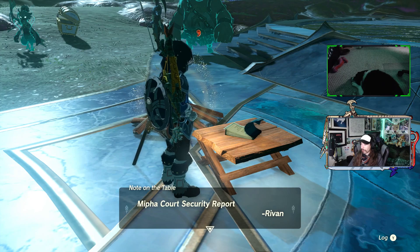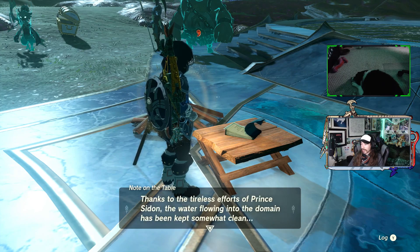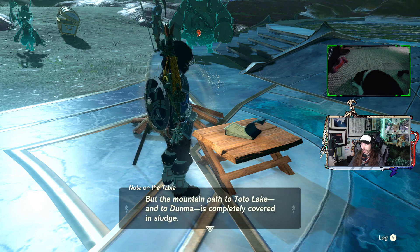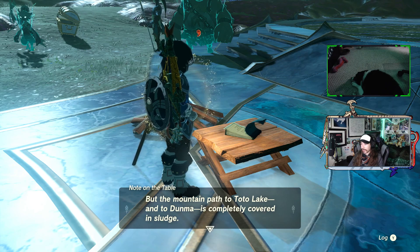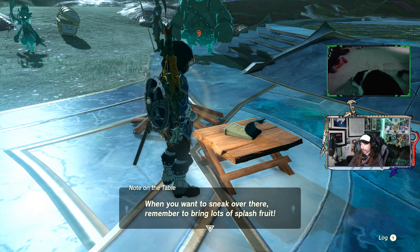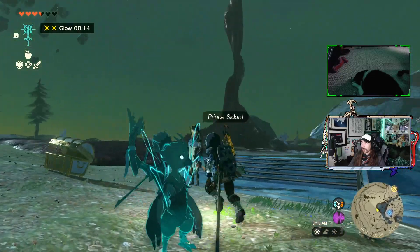Mifa Court security report: 'Day in and day out, the sludge never stops falling. Thanks to the tireless efforts of Prince Sidon, the water flowing into the domain has been kept somewhat clean. The mountain path to Toto Lake and to Dunma is completely covered in sludge. Remember to bring lots of splash fruit.' Good to know.